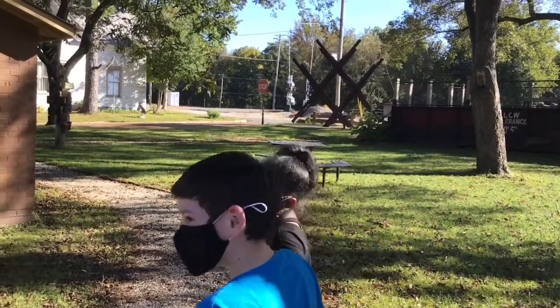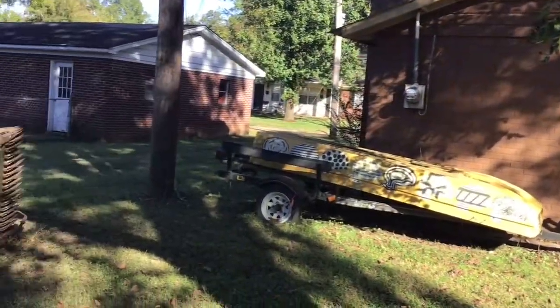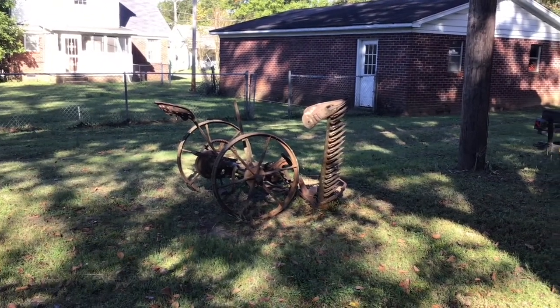What's that? That thing looks really cool. I think it's one of those dragons where some people use that to harvest the grass a long time ago.